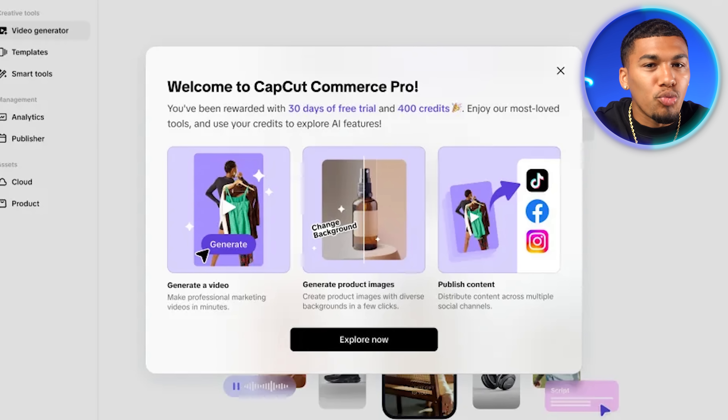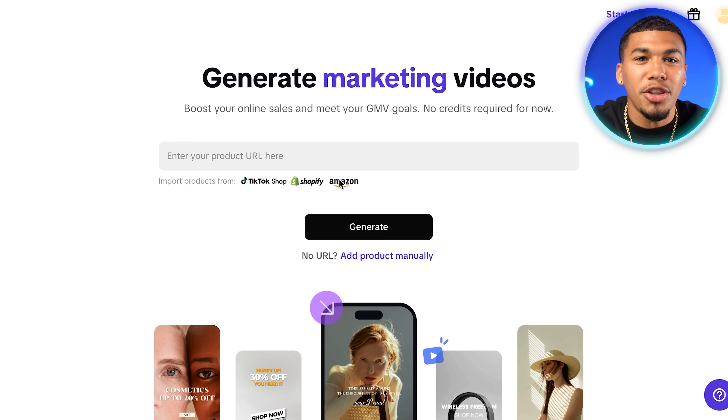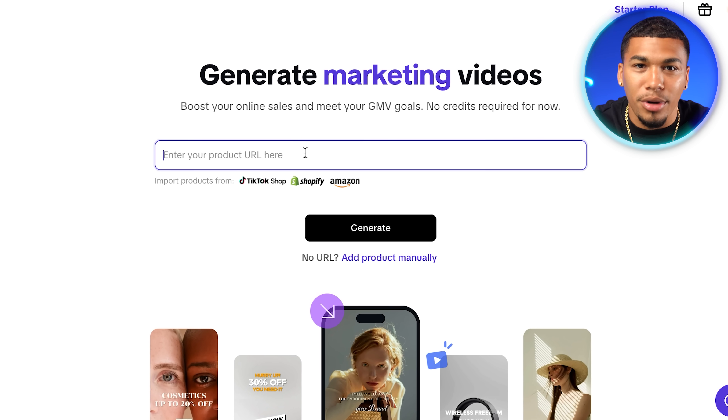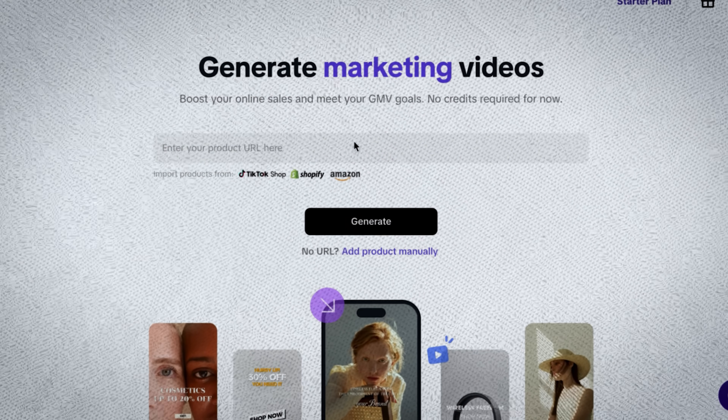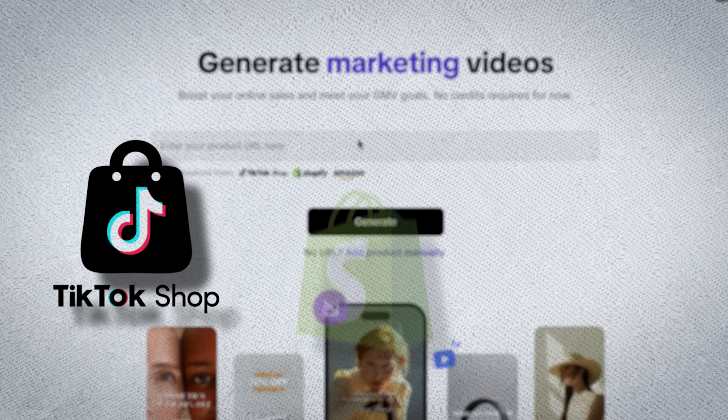Once you're in, right away you're going to see one of the many features that will completely streamline the way you make content — their one-click video generator. The one-click generator is supported by any stores powered by TikTok Shop, Shopify, or Amazon, and you'll see support for even more e-commerce platforms in the near future.